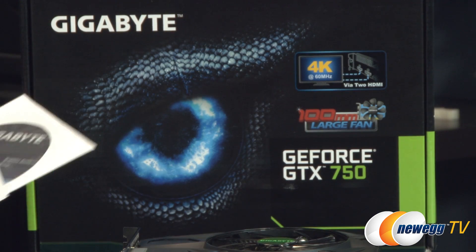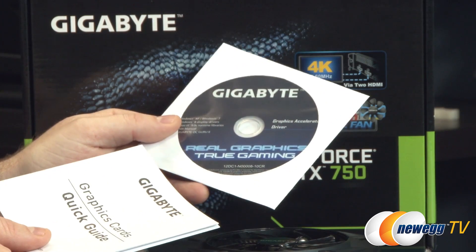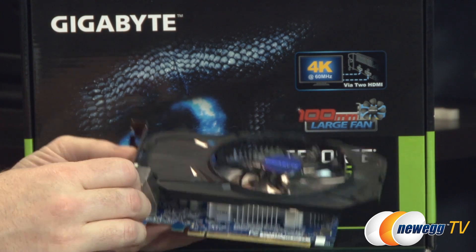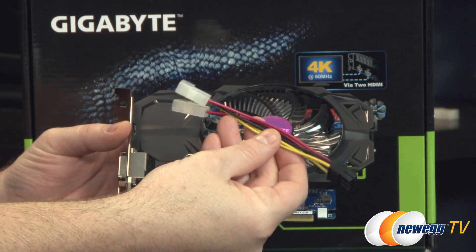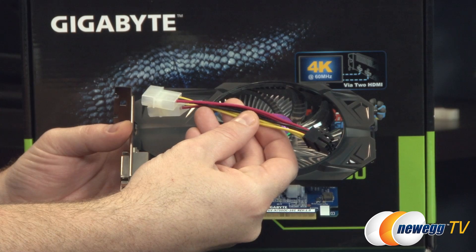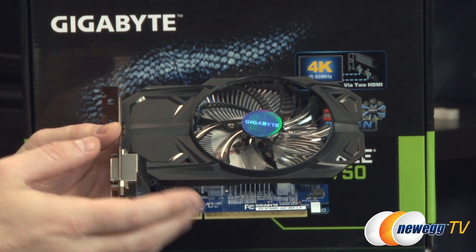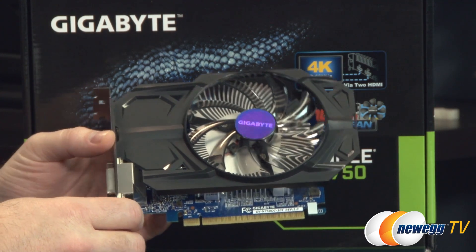Now for a close-up look at the GTX 750 — included in the box you get a quick start guide as well as a driver disc. You should go to the Nvidia website to download the latest drivers for better performance and compatibility. You also get a Molex to 6-pin PCI Express graphics power adapter since this card does have a 6-pin connector, and Gigabyte recommends a 400 watt or greater power supply for running this card along with the rest of your system.